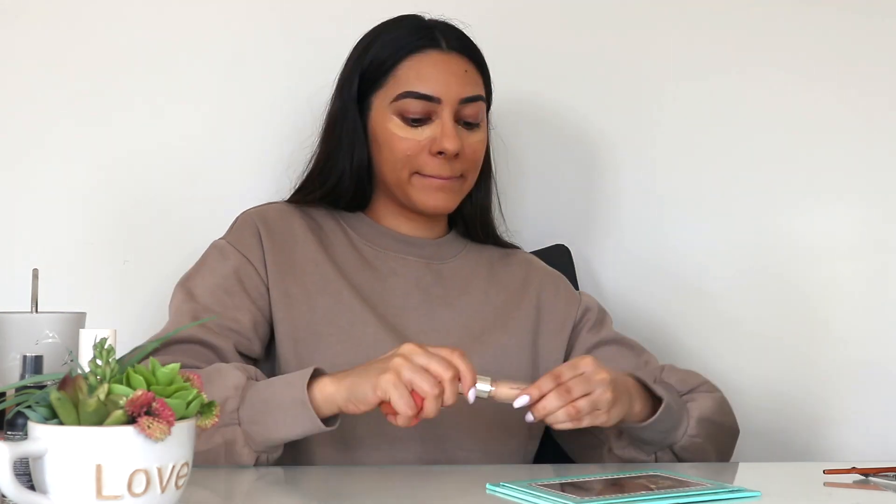Next, I go in with my concealer — today I'm using the Jouer Concealer — and I put it in the normal places: my chin, above my lip, bridge of my nose, and my forehead. Next, I put it under my eyes and make sure to blend it out seamlessly so there are no creases. I also blend it on my eyelid just to give myself a nice base for the eyeshadow I'm planning on doing.